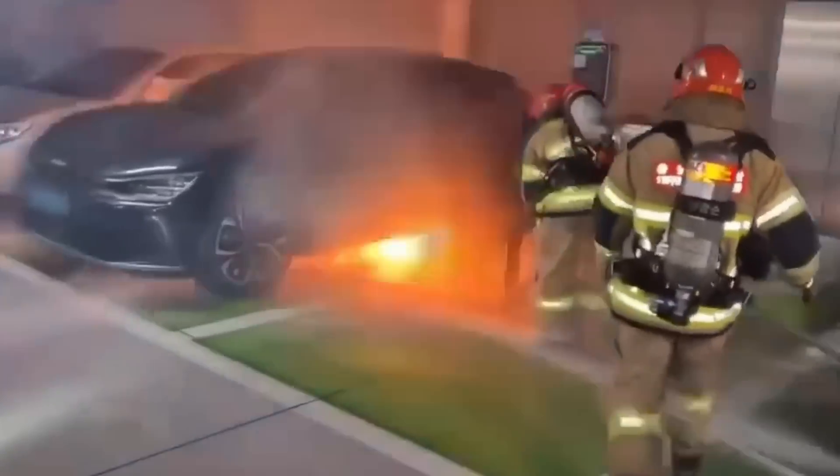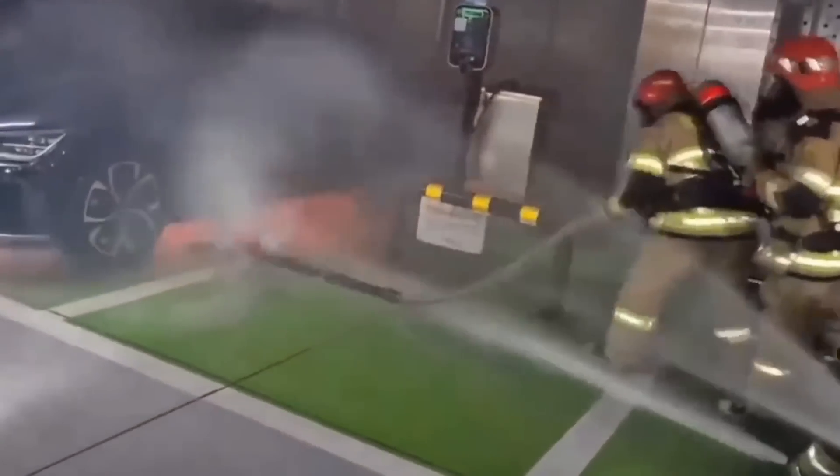One interesting thing about the EV6 is it does not have traditional deflagration vents. They actually use the seal between the tray and cover as a sort of blowout valve during a thermal runaway event in the battery. The fire can really come out anywhere around that battery, so there's no specific point where those gases or flames are going to exit.